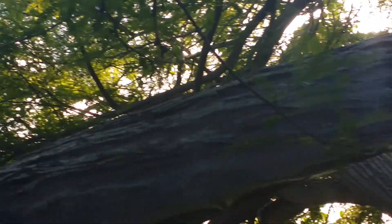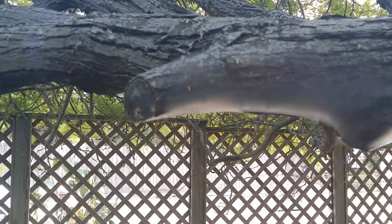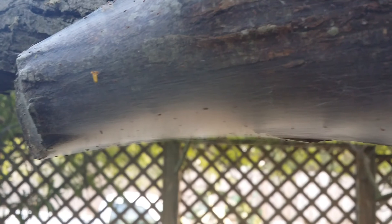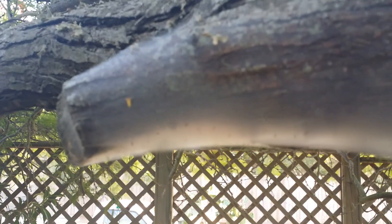This looks like a spiderweb, but I ain't never seen any spiderweb like that. What are those bugs? Oh, man.